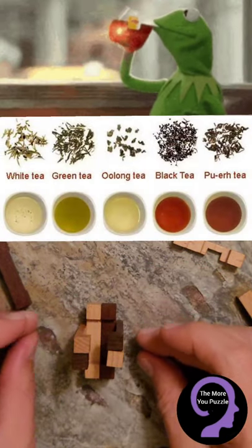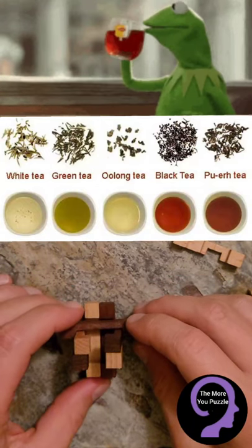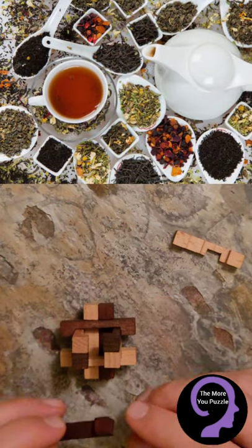There are six main types of tea: white, green, oolong, black, and pu-er, and they all come from the same plant, Camellia sinensis. It's how the leaves are treated that the different tea types are created.